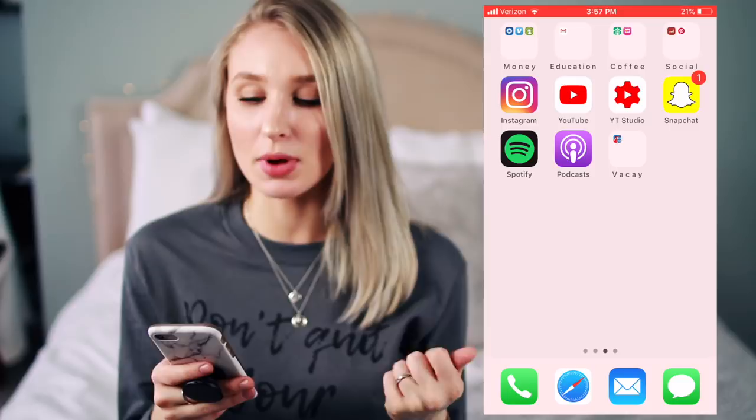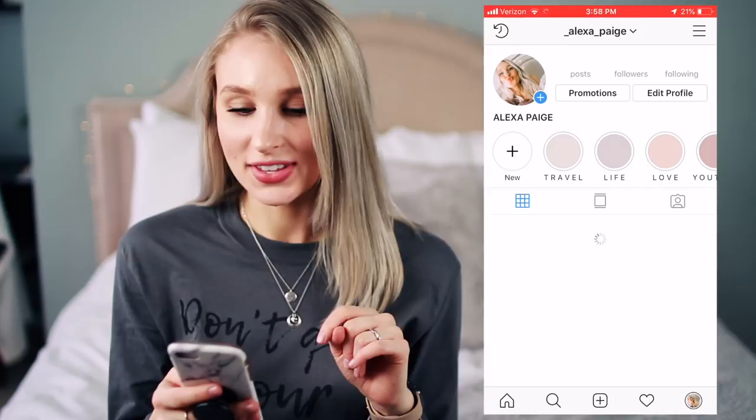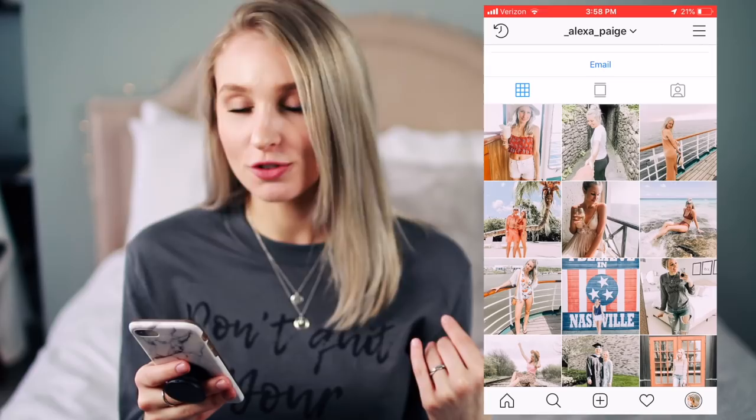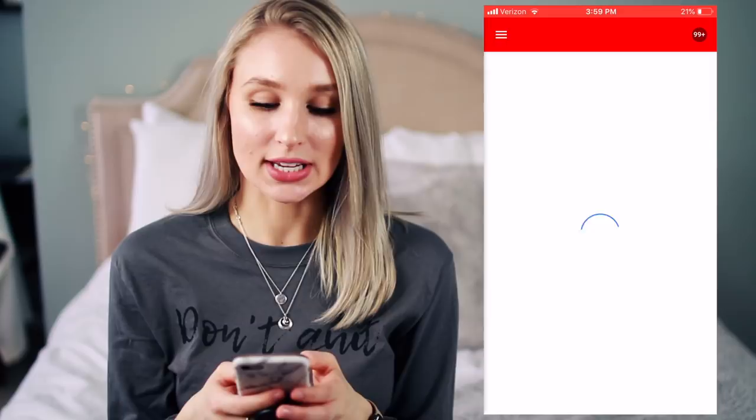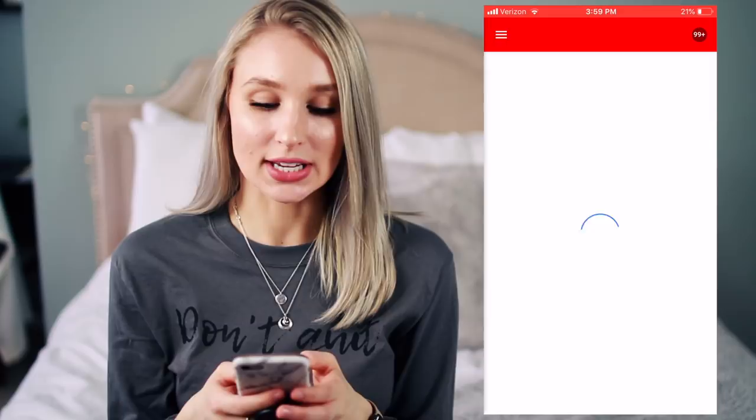So for Instagram, I'll show you guys a sneak peek at my feed — I think it's super fun and I've been so into posting pictures, so make sure to follow me on Instagram. Then of course YouTube, my favorite thing ever — there's my channel. And YouTube Studio is how I like to respond to comments — I just think it's the easiest and fastest way. And then Snapchat, which is just my personal one that I use with friends. I think having those apps outside of folders makes them so much easier and faster to get to while everything still looks nice and organized.